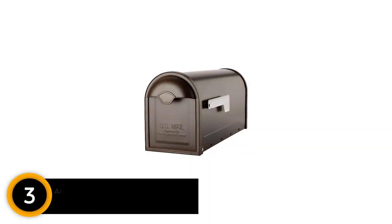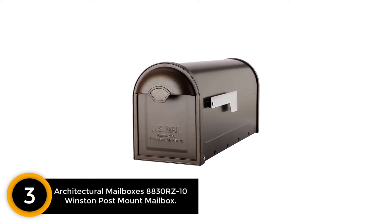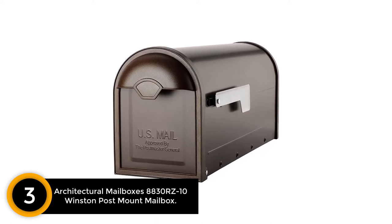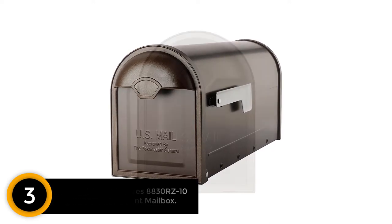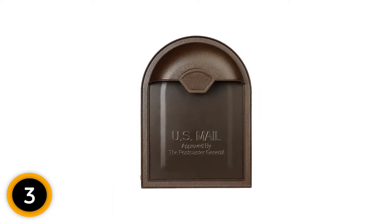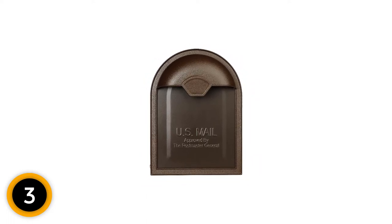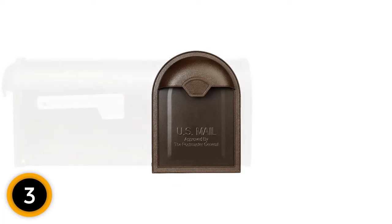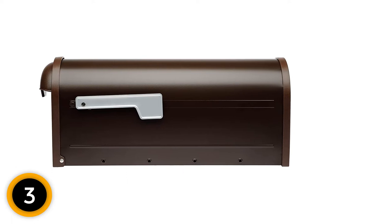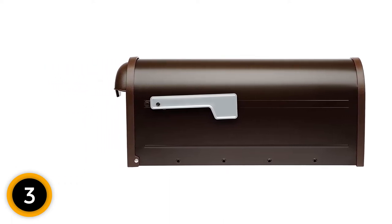At number 3: Architectural Mailboxes 8830RZ10 Winston Post Mount Mailbox. This rubbed bronze mailbox has an interesting design with a dome-style handle. It is made of galvanized steel, making it durable and strong. When making a final purchase, it is wise to know the dimensions and relevant features by reviewing the detailed description. To install it, you may need hardware and a mounting bracket, which are not included. Mount holes on the floor to make installation easy.